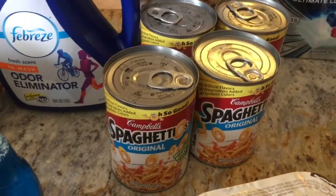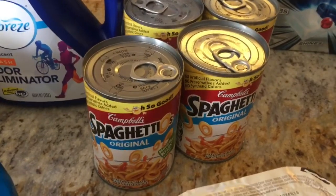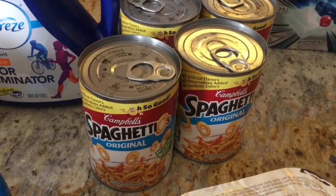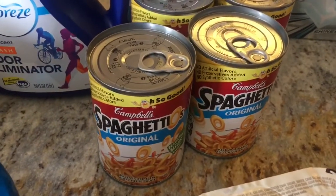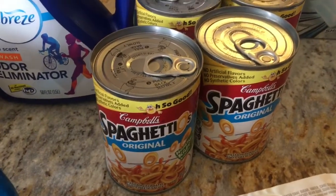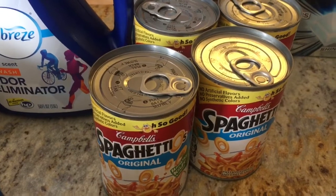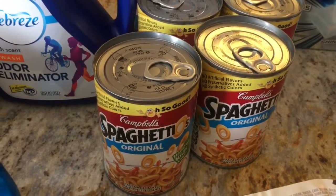The Campbell's SpaghettiOs were 98 cents each. I thought this would be a good easy lunch for the kids to take to school — I don't know if they've actually ever had SpaghettiOs, so we'll see if they like them. Ibotta is offering a dollar back when you buy four, making them just 73 cents each.